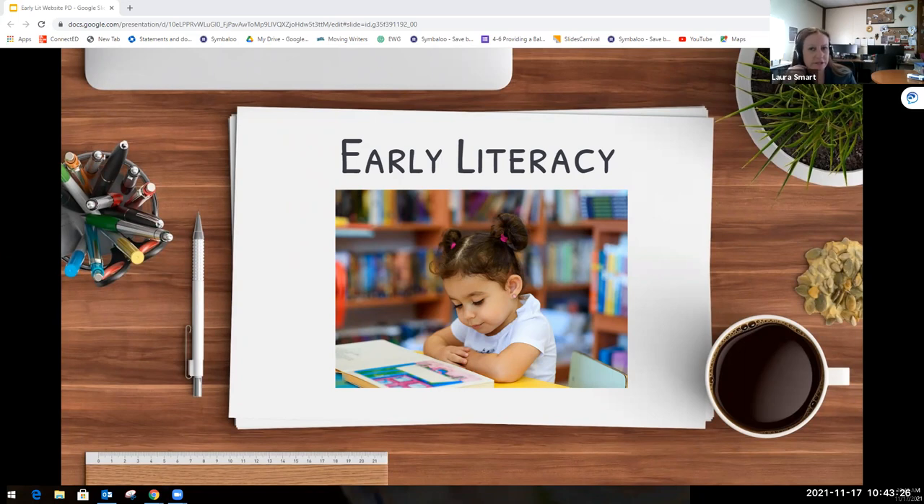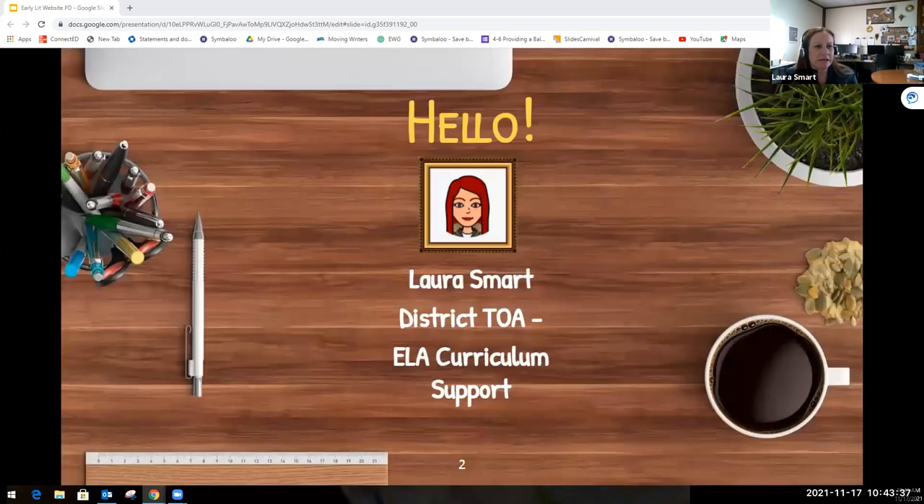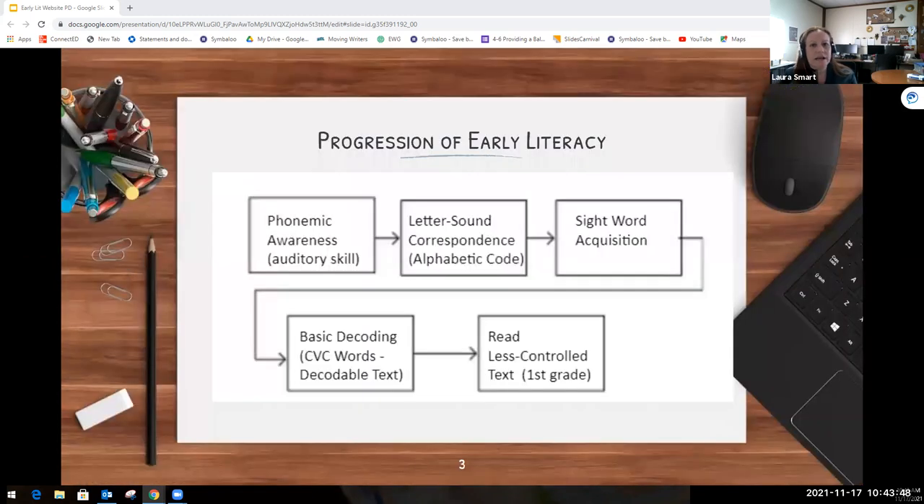The purpose of this video is to give a brief overview of early literacy in order to support teachers who work with emergent readers. My name is Laura Smart, I'm the District TOA for English Language Arts, and today we're going to be looking at the progression of early literacy and learn about some specific strategies that we can use to support our students at each level in their reading development.